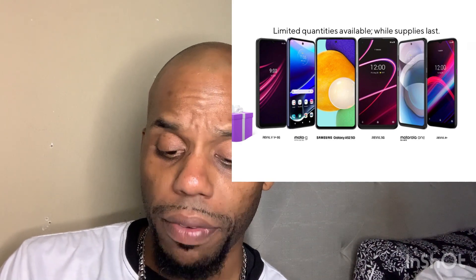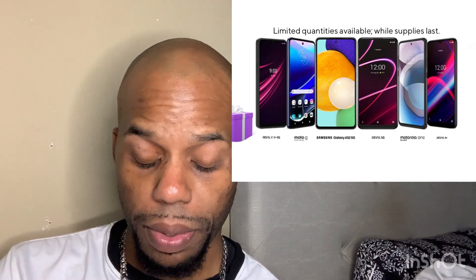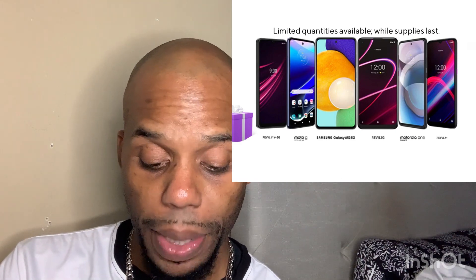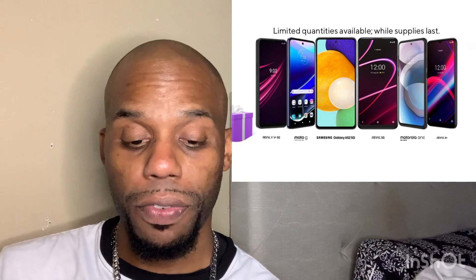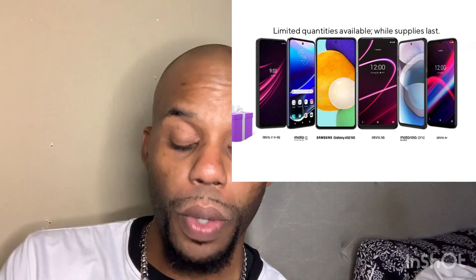Some of the free phones Metro PCS is offering include the Revel 6 Pro 5G at zero down, the Moto G Stylus 5G, the Samsung Galaxy A13 5G, the Nokia N300 5G for free, and the OnePlus N200 5G for free, among many more options.